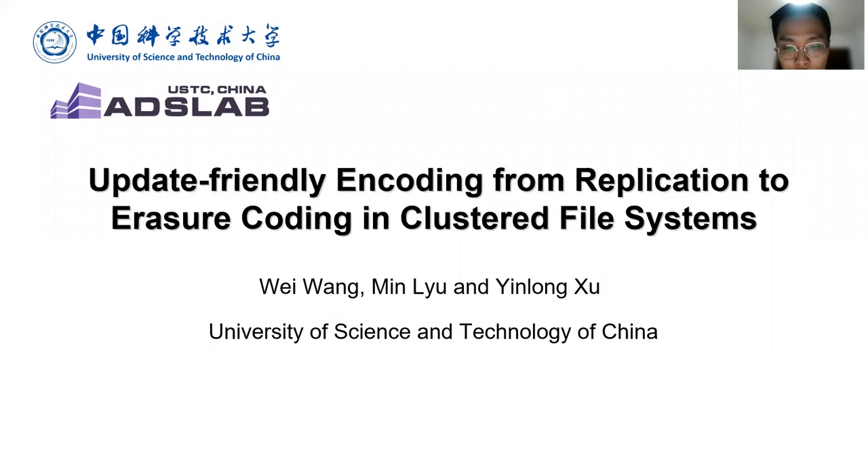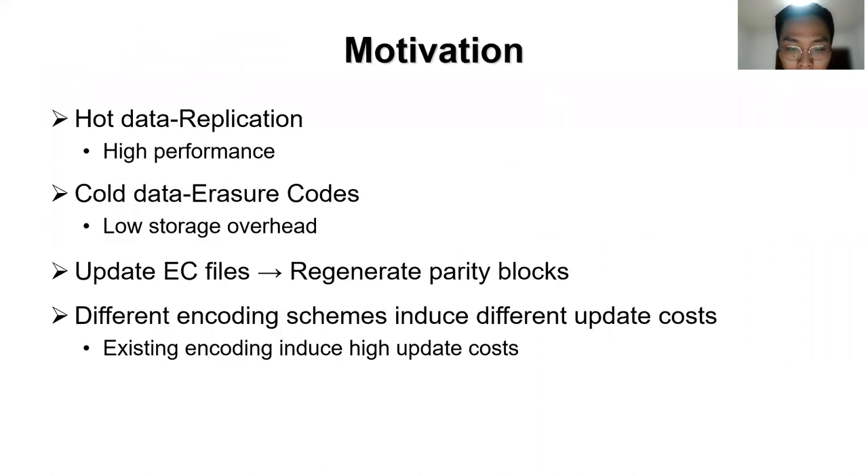Hello everyone, I am Wei Wang from University of Science and Technology of China. In this work, we study the transformation from replication to erasure codes, and propose update-friendly encoding to reduce the update cost of erasure-coded files and the cross-rack traffic during encoding. Clustered file systems start storing data with replication to ensure high performance. When data becomes cold, files are transformed from replication to erasure codes to save storage overhead. When updating an erasure-coded file, we need to generate parity blocks; different encodings induce different update costs, and existing encodings induce high update costs.